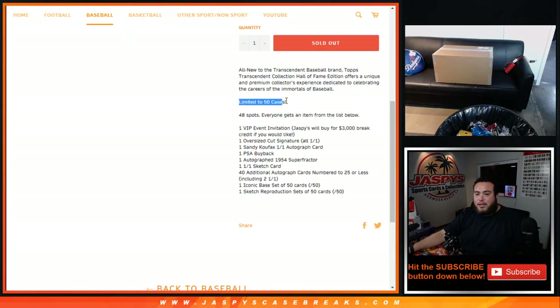48 total spots, limited to 50 cases. This is the Hall of Fame Edition — I know it's fire, it's transcendent — but this one is limited to 50 cases compared to the regular version that usually comes out at the end of the year, which is usually 100. Everybody gets an item from the list: one VIP invitation to meet Hall of Famers, one oversized cut signature which is a one-of-one, one Sandy Koufax one-of-one autograph card, one PSA buyback, one autograph 1954 super fractor which is another one-of-one, one one-of-one sketch card, and then 40 additional autographs numbered to 25 or less — and usually there are two one-of-ones in the 40-card base autograph set.